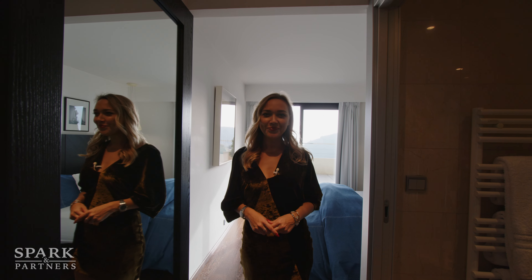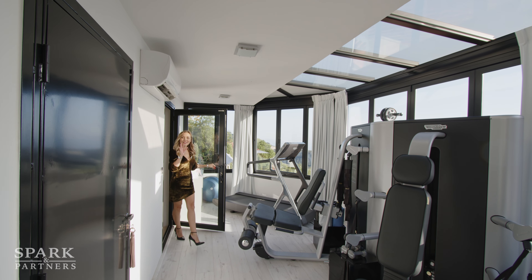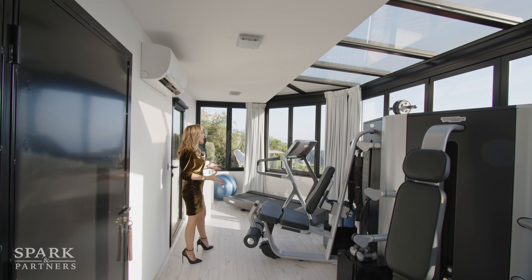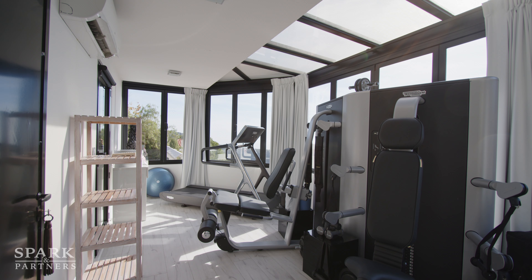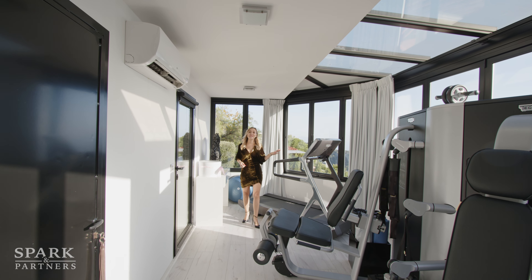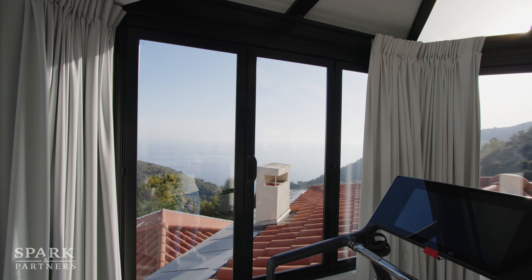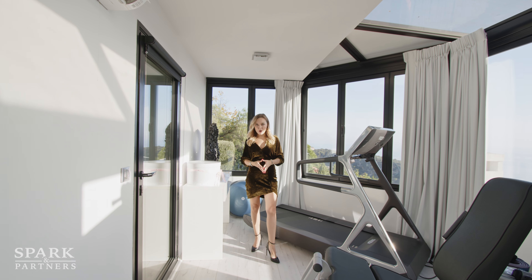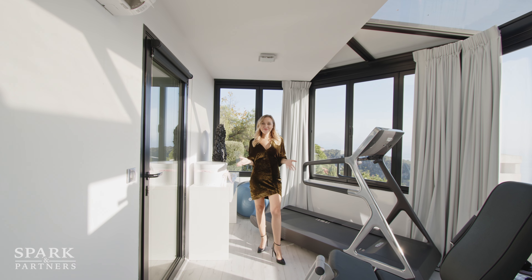On top of the villa we have a gem of a space — a newly equipped, up-to-date gym. We have a fabulous running machine with amazing views all throughout. Loving it! From here I'd love to show you the most important part: the swimming pool area.